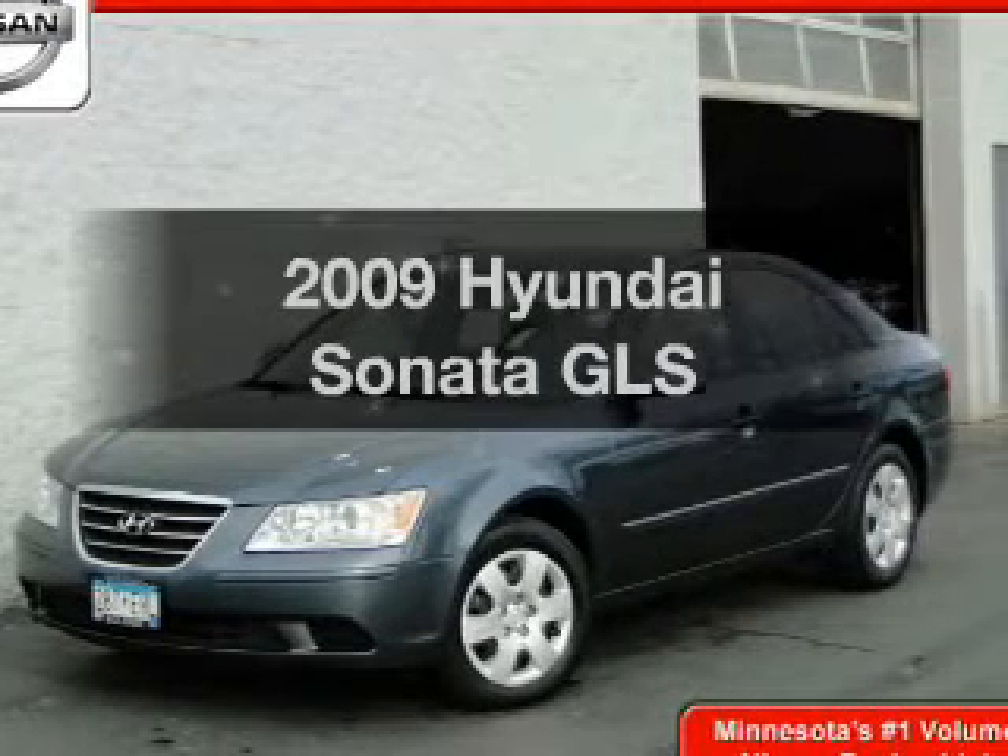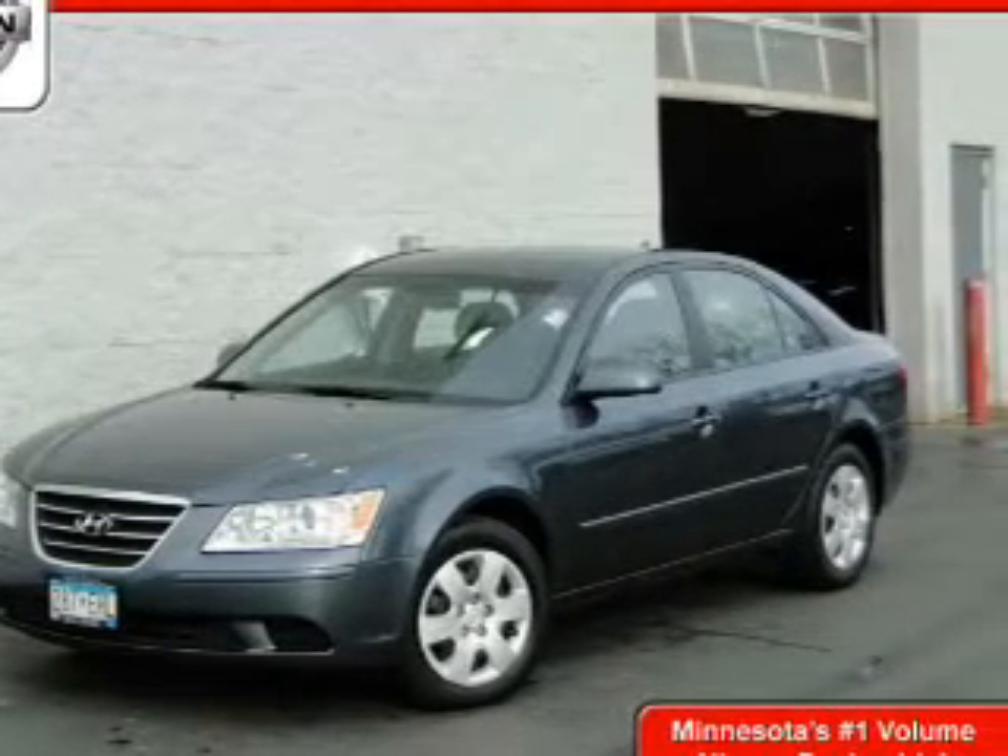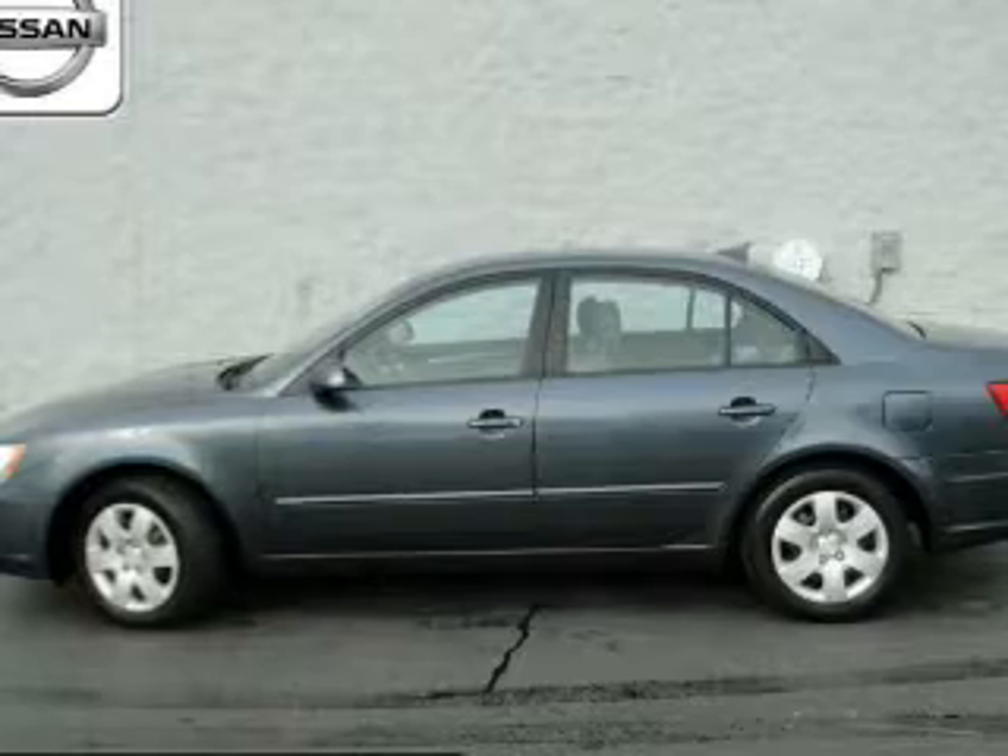Presenting the 2009 Hyundai Sonata. If you're looking for a first-rate auto, this one could be yours today.